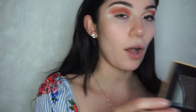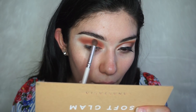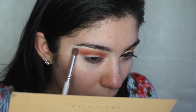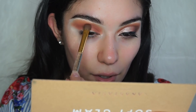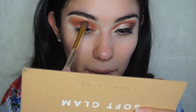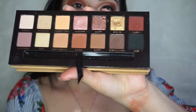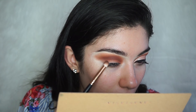Once that shade is on the crease, I'm getting a little bit of Orange Soda from the Soft Glam palette and applying it on top to blend everything out. Next shade from Soft Glam will be Sienna, applied on the crease as well — tapping first, then blending. Then I'm going in with Cypress Umber from the Soft Glam palette using my Morphe R41 brush, applying it on the outer corner of the eye.